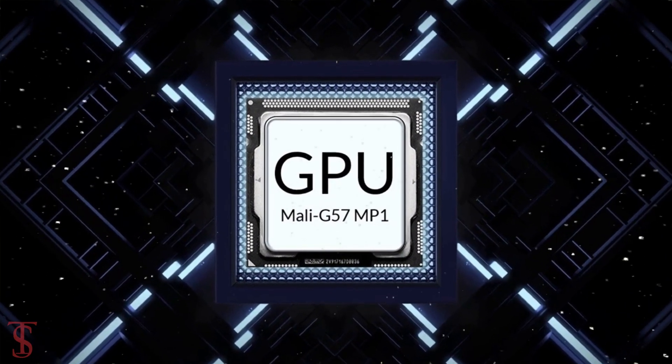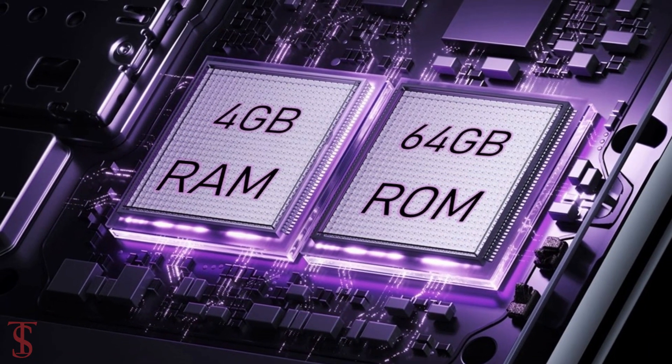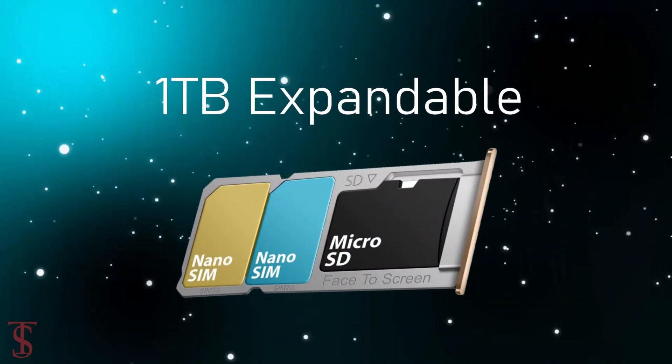The smartphone packs 4GB of RAM and 64GB of internal storage, which is further expandable up to 1TB via a dedicated microSD card slot.